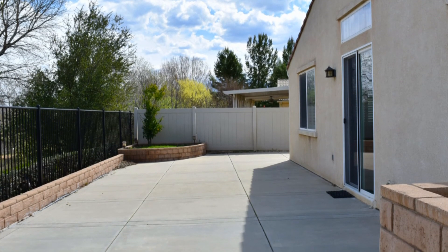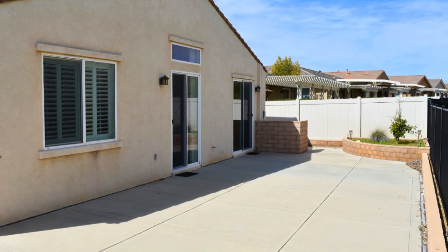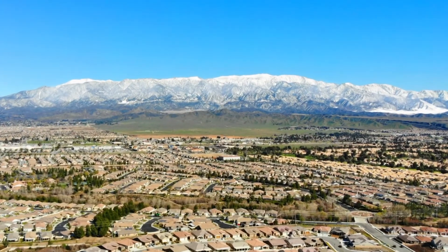The backyard has a view of the walking trails and is completely finished with concrete and trees at either end. The stunning views of the snow-capped mountain range are totally awesome.